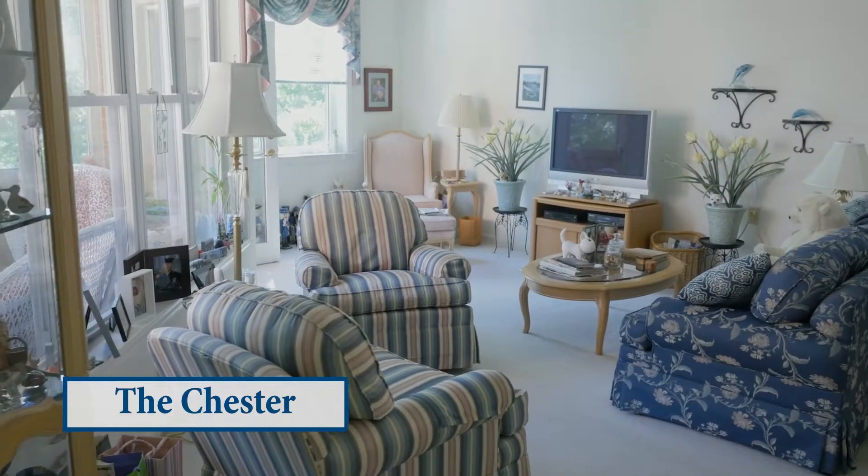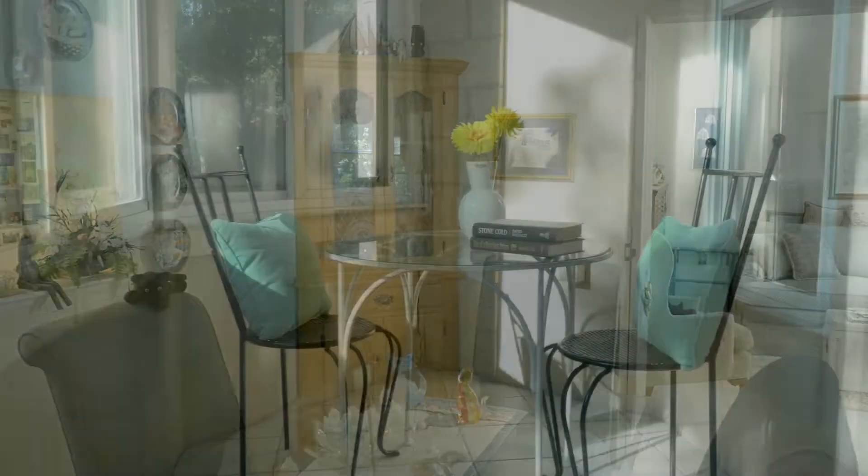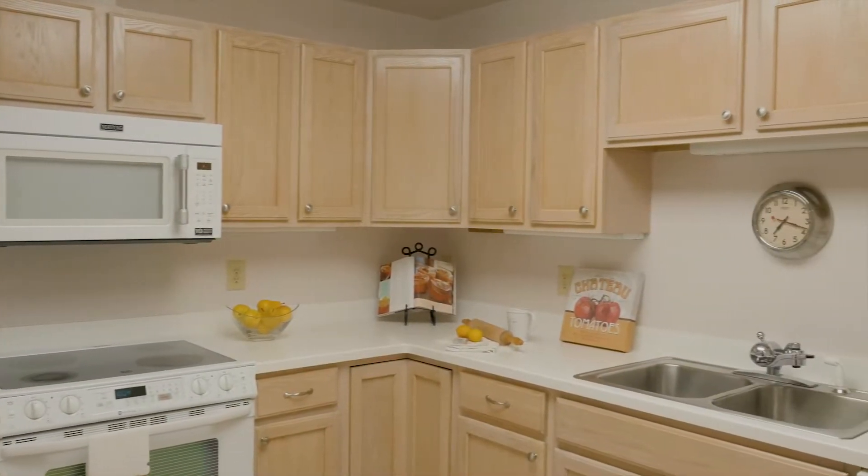The Chester, our 1,000 square foot apartment, features one bedroom, one full bath with large living area, fully enclosed screened-in porch with washer and dryer, and full kitchen.